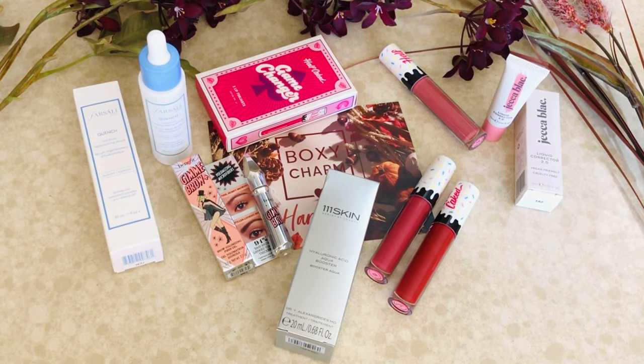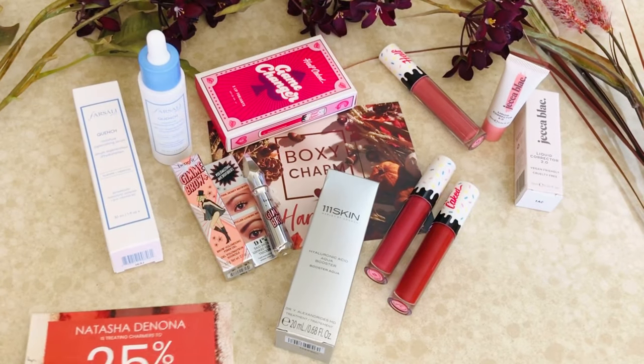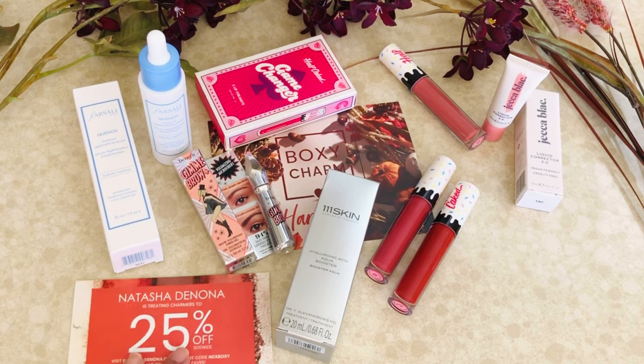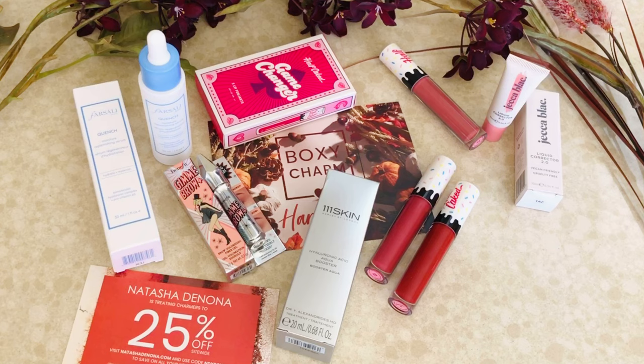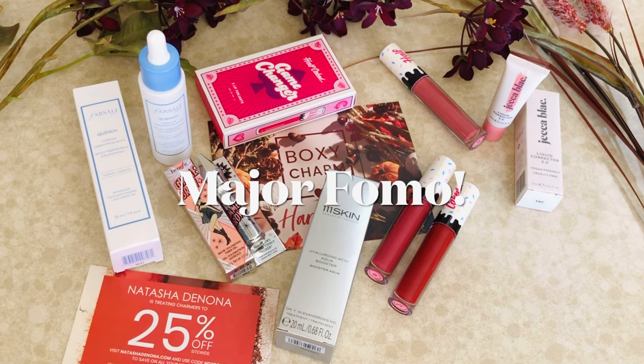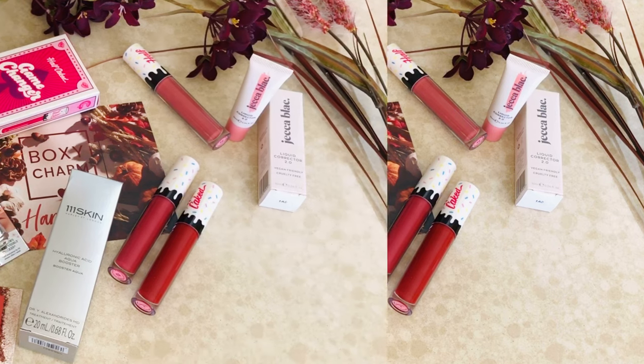That is everything I got, and as you can tell, I didn't get the Natasha Denona palette — and that is one of the reasons why I contemplated not filming this video. Boxycharm, you did fail me. I had a makeup profile and I was really counting on getting that palette and I didn't. I was one of the few that didn't get it. Not hating on Boxycharm, but I am sad — I feel like I missed out on something, and that doesn't happen often with Boxycharm.